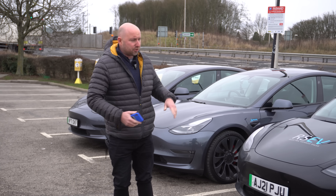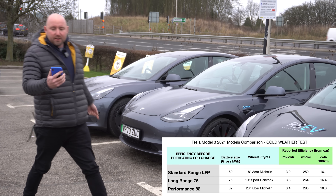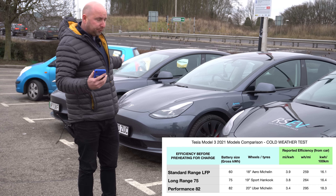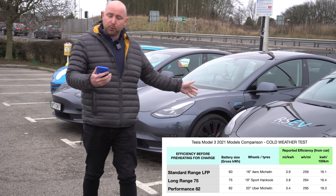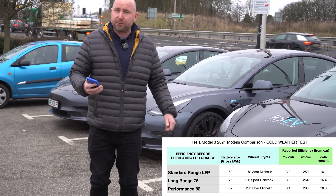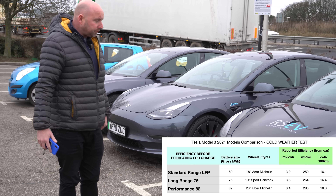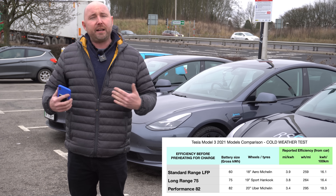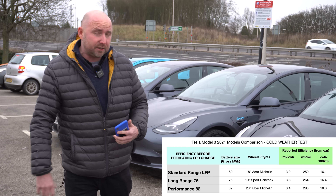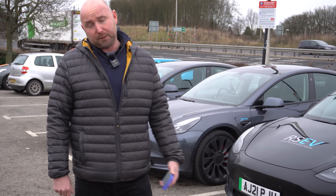We're part of the way along the journey now and I'm just going to grab some efficiency numbers. The most efficient so far is the standard range — 259 watt hours per mile. Then the long range at 264, so actually not far behind the standard range for efficiency. And then the performance model at 295 — so sub-300 watt hours per mile, which is pretty good. We're going to have something to eat, carry on for more miles and head to the chargers, where the cars will precondition and preheat for charging to charge faster, though that will increase the consumption.